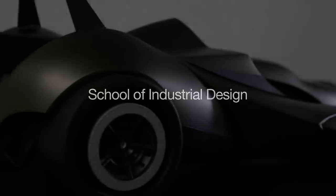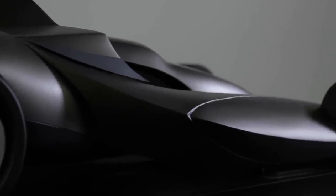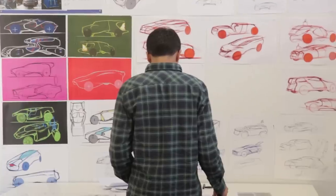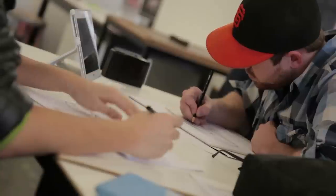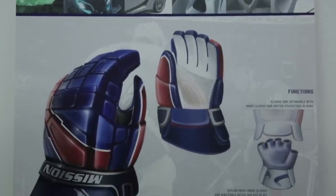Industrial design is a discipline that includes three components: art, science, and business. Art in the sense that we train here in visual communication skills. That'll include hand sketching and rendering. It'll also include digital skills, graphic skills, and branding skills.